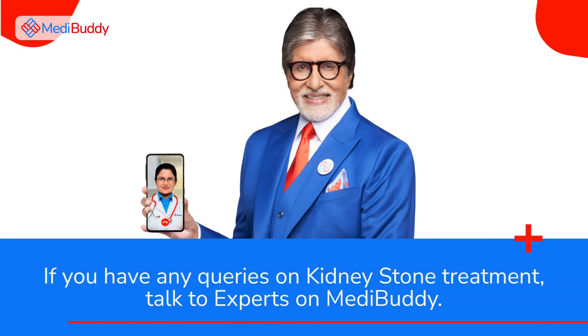If you have any queries on kidney stone treatment, talk to experts on MediBuddy.